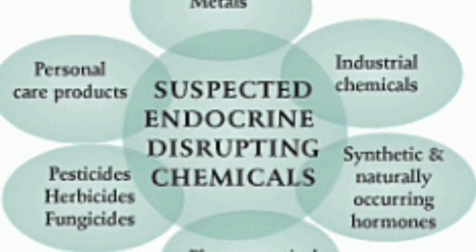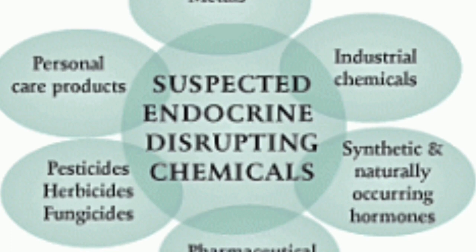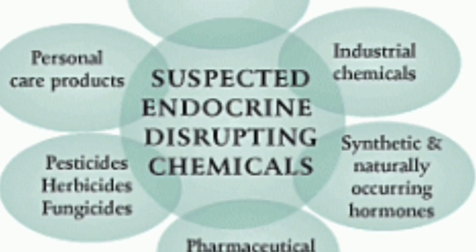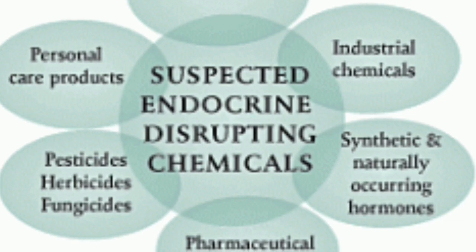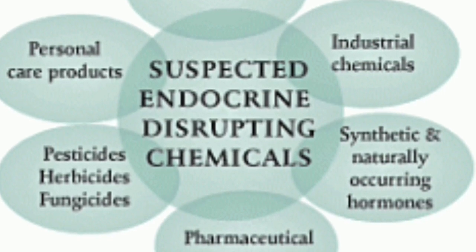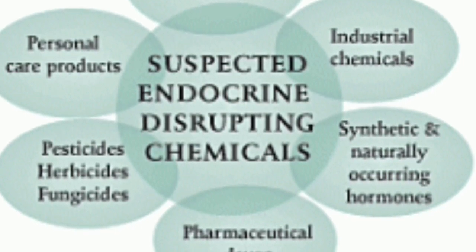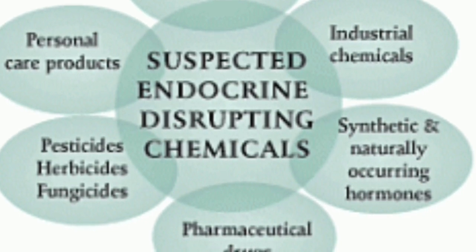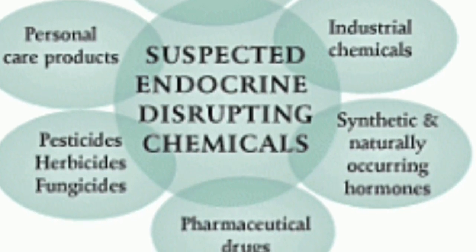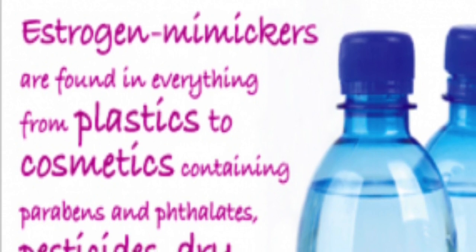Stay away from plastic unless it says BPA-free, and be cautious of many pharmaceutical drugs that can influence your hormones. Buy as much organic as possible. You can also look online for endocrine-disrupting chemicals and try to avoid them, because no matter how well you eat, if you're drinking from BPA water bottles or using these chemical products, your hormones may never be balanced. Your body mistakes these chemicals for its own and sends wrong signals, causing hormonal chaos.